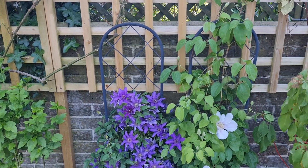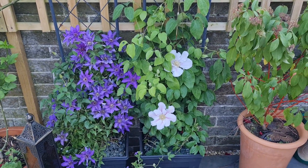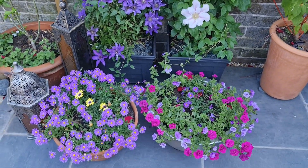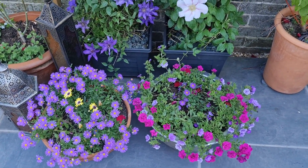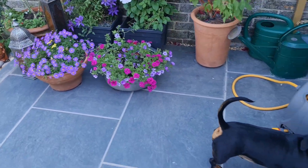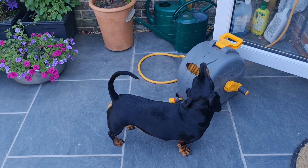Hibiscus. A couple of clematis — look at the purple one, how many flowers! Bit of colourful bedding in there too. And an Eric, waiting for his tea.